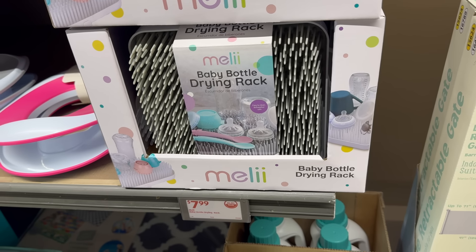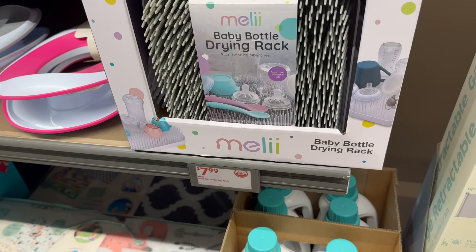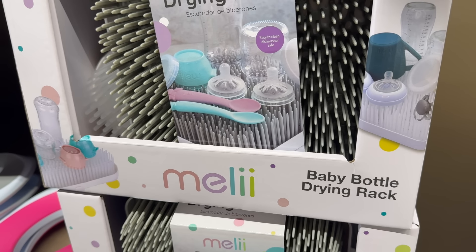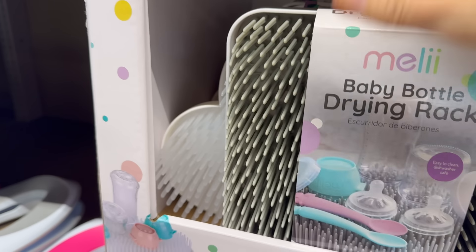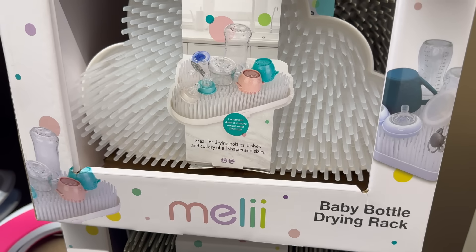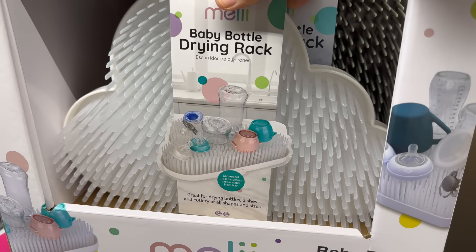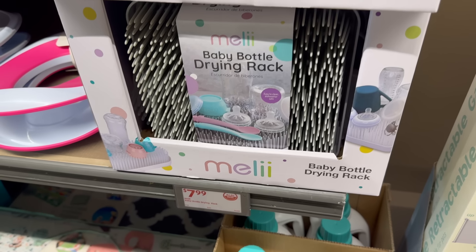Baby bottle drying rack — seven dollars and 99 cents. Two different styles: a square one with gray, easy to clean, dishwasher safe — the little pegs come out separately, makes it a lot easier to wash. Or one that looks like a cloud, because taking care of baby is a dream! Great for drying bottles, dishes and cutlery of all shapes and sizes.